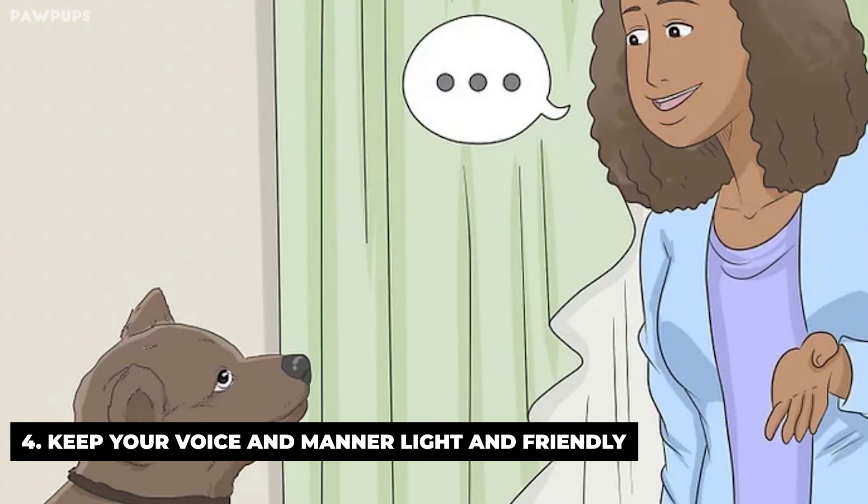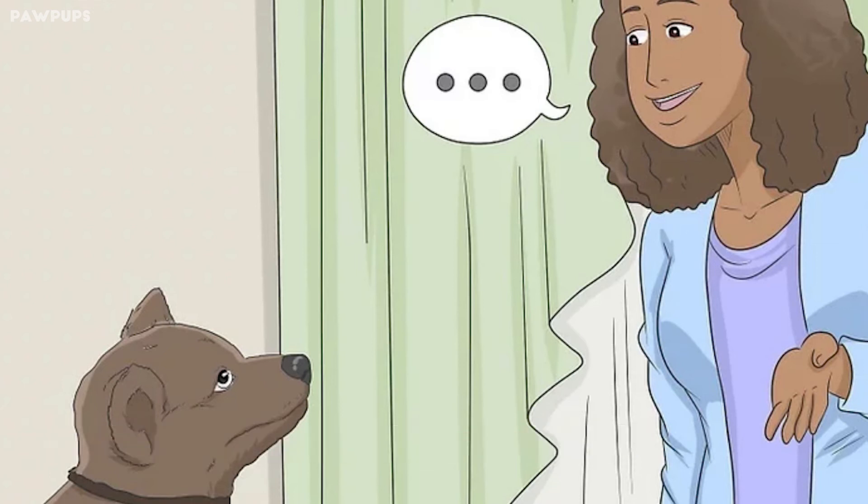If using verbal cues such as 'outside,' 'go potty,' or 'good dog,' be consistent. The repetition of these words along with the action and environment will reinforce where you want your dog to relieve himself.